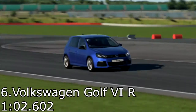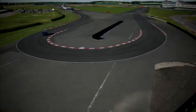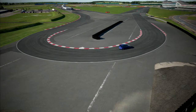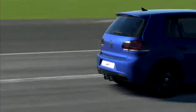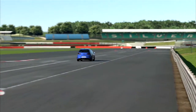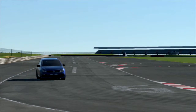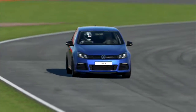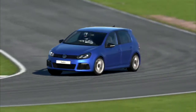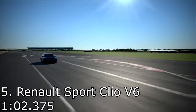The Volkswagen Golf VI comes in sixth with a 1 minute 2.602. The Golf is one of my favorite types of hot hatches — I just really like Golfs, and this one is no exception. The newest one in this game is a really nice car and I did quite enjoy it. I was going to have the Scirocco R on this list, however the game classes it as a coupe, so I skipped it. But the Golf was great and I really did like that car.